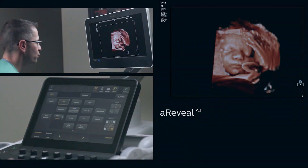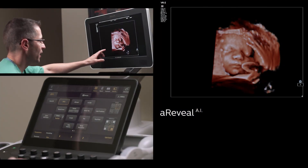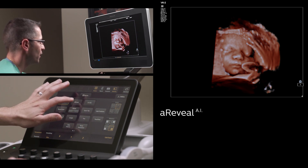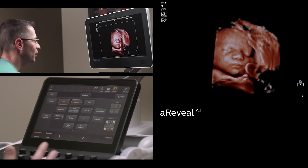We're going to use this tool that sculpts and removes the extraneous information that we have on the side — uterus and placenta — and that's called A-Reveal. Watch what A-Reveal will do to this volume. It helps illuminate and show the face off in a quick fashion without having to sculpt any information.